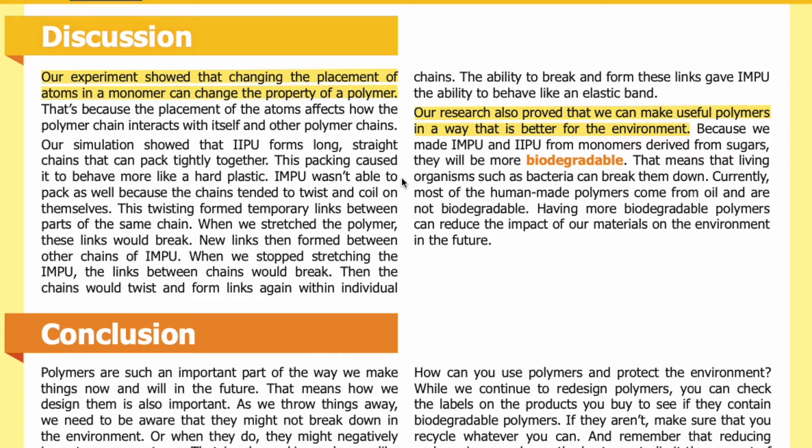IMPU wasn't able to pack as well because the chains tended to twist and coil on themselves. This twisting formed temporary links between parts of the same chain. When we stretched the polymer, these links would break, and new links then formed between other chains of IMPU. When we stopped stretching the IMPU, the links between chains would break, and the chains would twist and form links again within individual chains. This ability to break and form links gave IMPU the ability to behave like an elastic band.